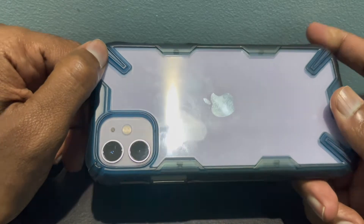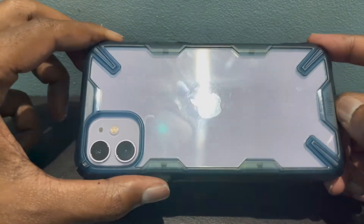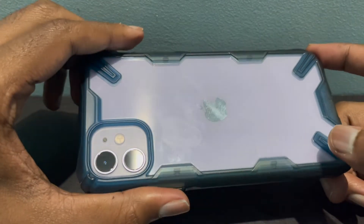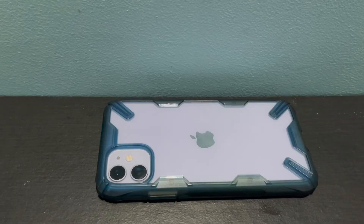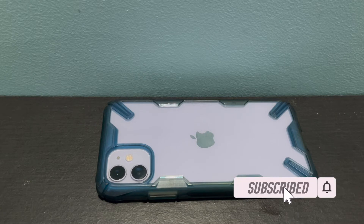Trust me, because I've been using this case for two years now — it's a perfect case for a phone. You can look for the Ringke case for iPhone 13; they have different designs and you can check it out on Amazon or any other shopping website. Thanks for watching. If you have any comments, please mention them in the comment section below. Please subscribe to my channel and hit the like button. Thanks for watching, cheers!